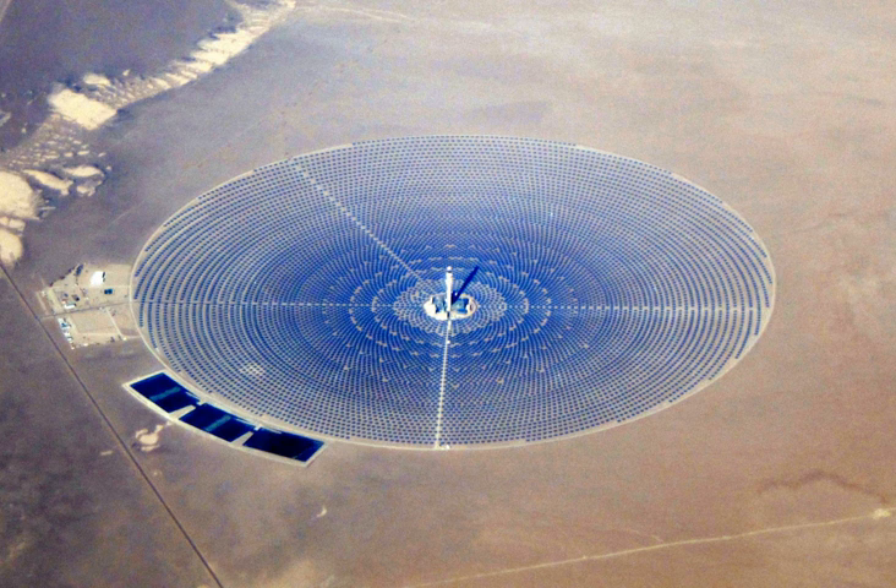Concentrated solar power, or CSP, systems generate solar power by using mirrors or lenses to concentrate a large area of sunlight, or solar thermal energy, onto a small area.